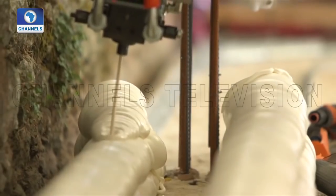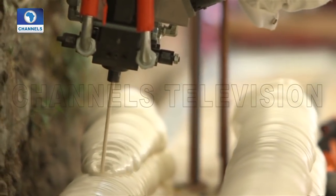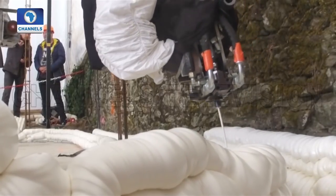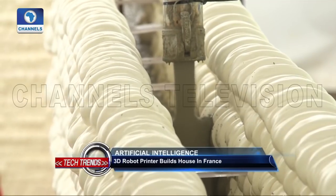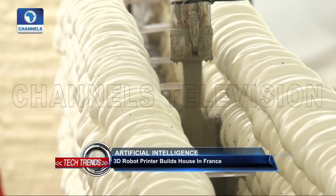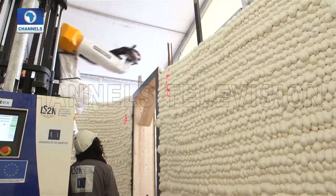The robot printer uses a special polymer material for the two outside layers of the building walls, which reduces waste, and when combined with concrete in a layer, makes for extremely efficient insulation and ups its green credentials.